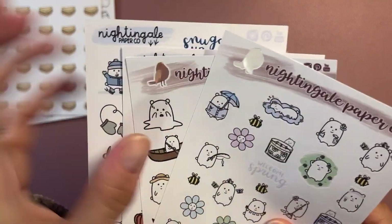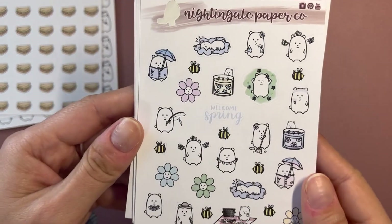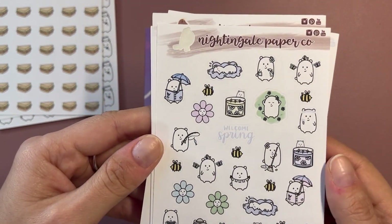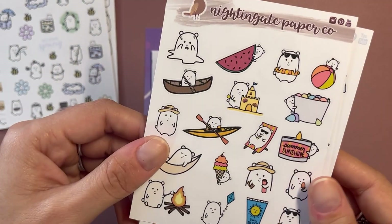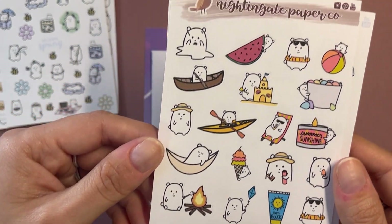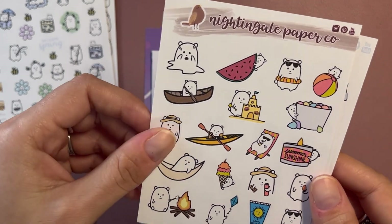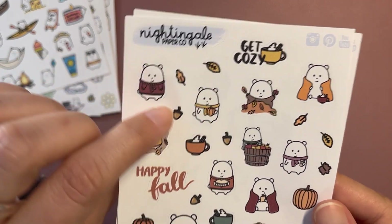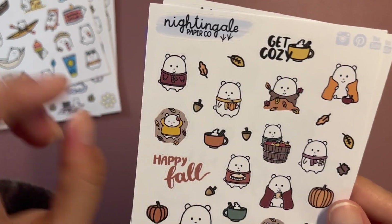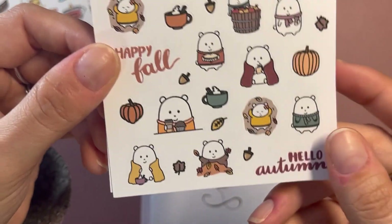The last ones I got were the seasonal ones — you can see I used the bird here. This is spring, which is super cute. I want to use more of these. This one is summer — I love the canoe ones and the hammock. And then the leaves, little acorns, so cute. 'Hello Autumn' is also a sticker.